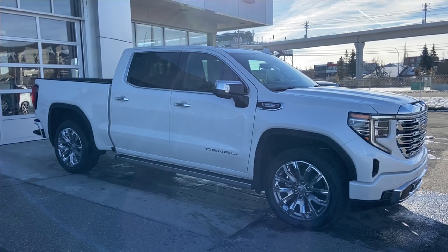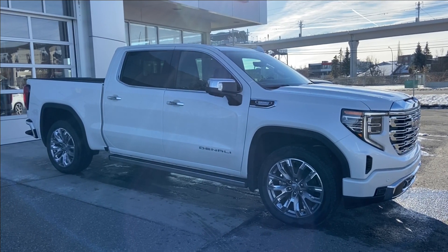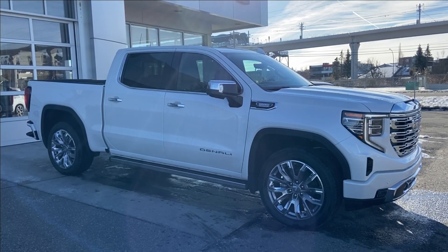Thank you for watching this brief walkthrough on the brand new 2024 GMC Sierra 1500 Denali. If you have any questions or inquiries, please contact our sales department.